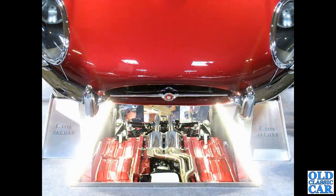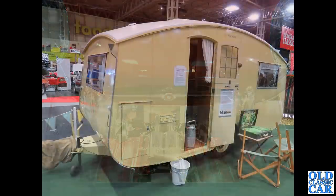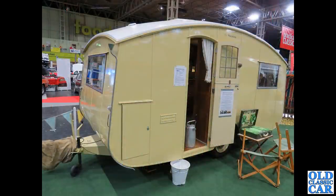Including this wonderful Series One Jaguar E-type — the mirror underneath shows just how well finished the underside of the car is. We've also got one of two classic caravans on display: this is a pre-war 1930s Winchester, complete with leaded glass and another picnic set — absolutely wonderful.